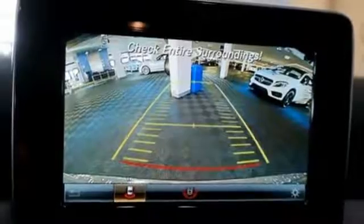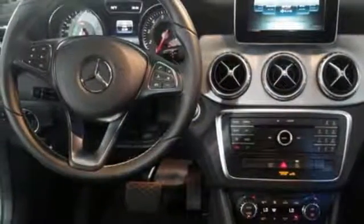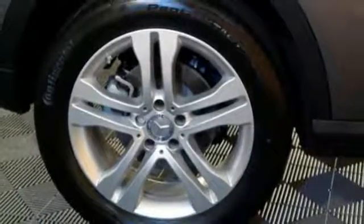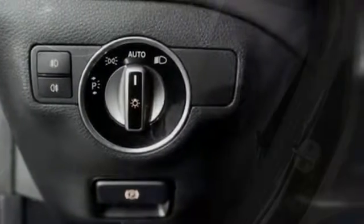Versatility presents itself in the form of fuel efficiency with Eco Start Stop and the convenience of a power liftgate, split-folding rear seats, and a fold-flat front passenger seat. This compact SUV is authentically Mercedes-Benz, so you know you'll enjoy a powerful and comfortable drive, too.